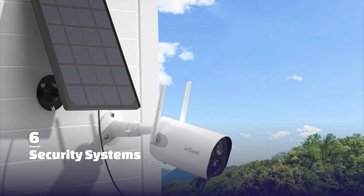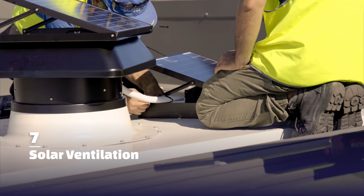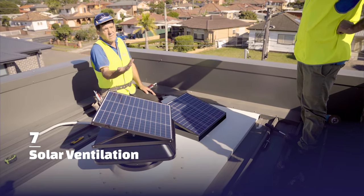Security systems now sometimes have panels to charge batteries that are linked with remote security systems. I have also seen solar ventilation, whirlybird style, where little solar panels make these systems still run after the sun has set with a little battery that gets charged during the day.